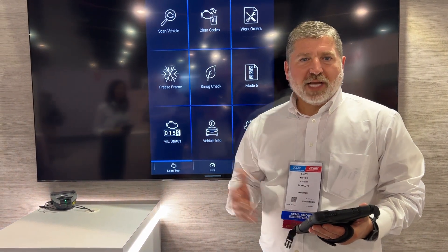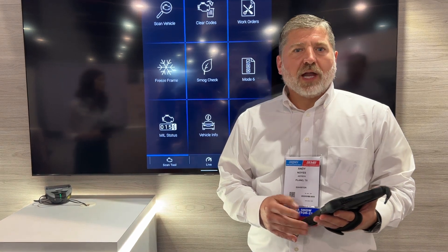Hi, I'm Andy Noyes with Purify. I'm here at the SEMA show this year and we're debuting a new product that we recently released called Aztec Duo.